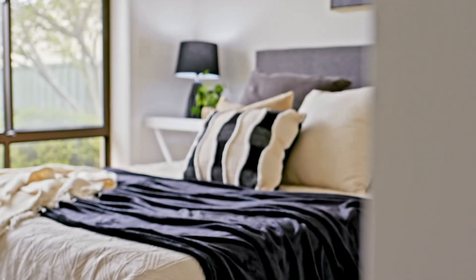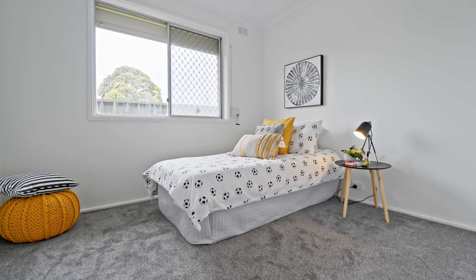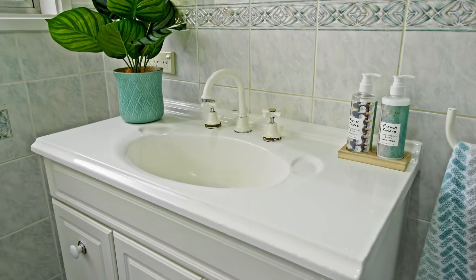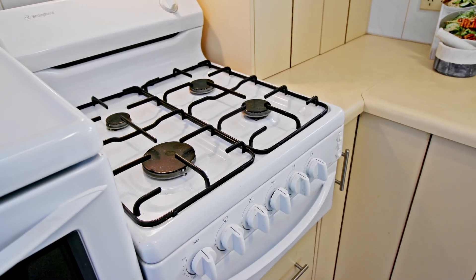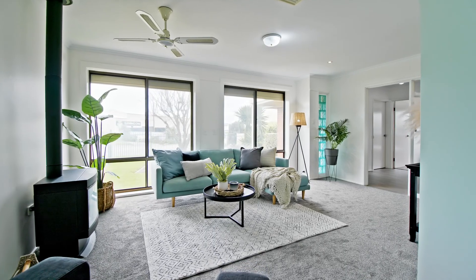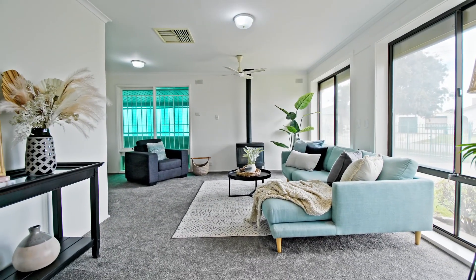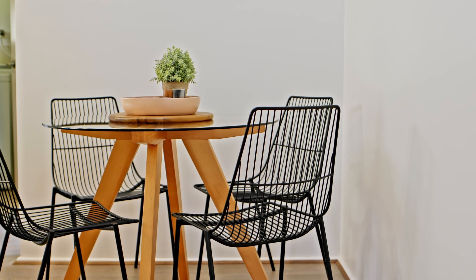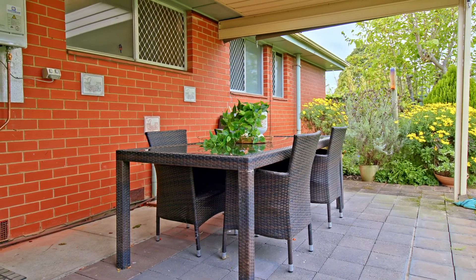The versatile floor plan features three bedrooms, master with built-ins, a separate lounge area, and an all-weather outdoor area. The kitchen and dining is neat and tidy with everything at your fingertips, but there is an opportunity here to update and add your dream kitchen. There is plenty of room for day-to-day family living with a spacious lounge room at the front of the house with huge windows overlooking the front garden. A separate dining room adjoining the kitchen is ideal for family meals, and the covered patio is perfect for summer barbecues with friends and family.